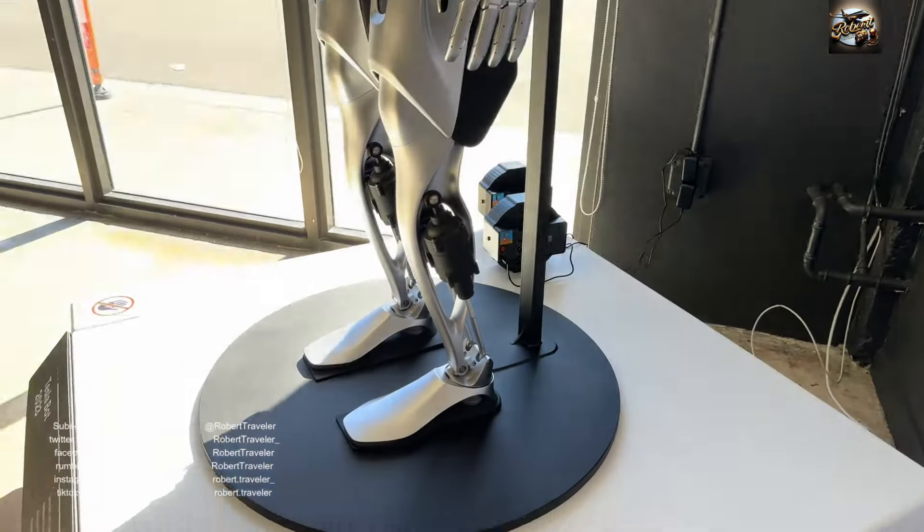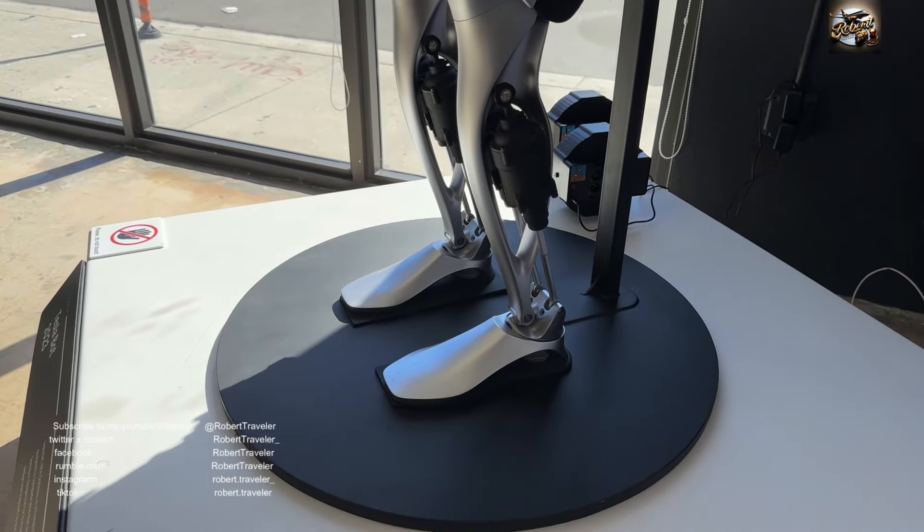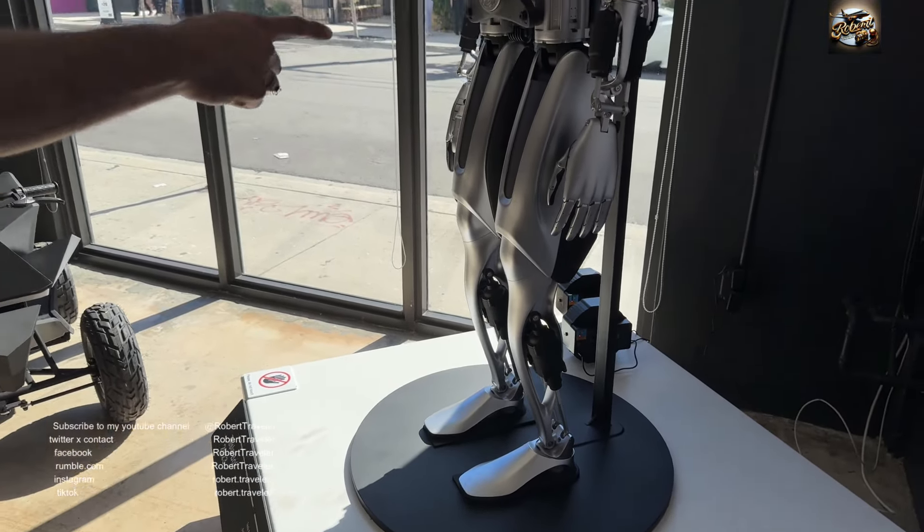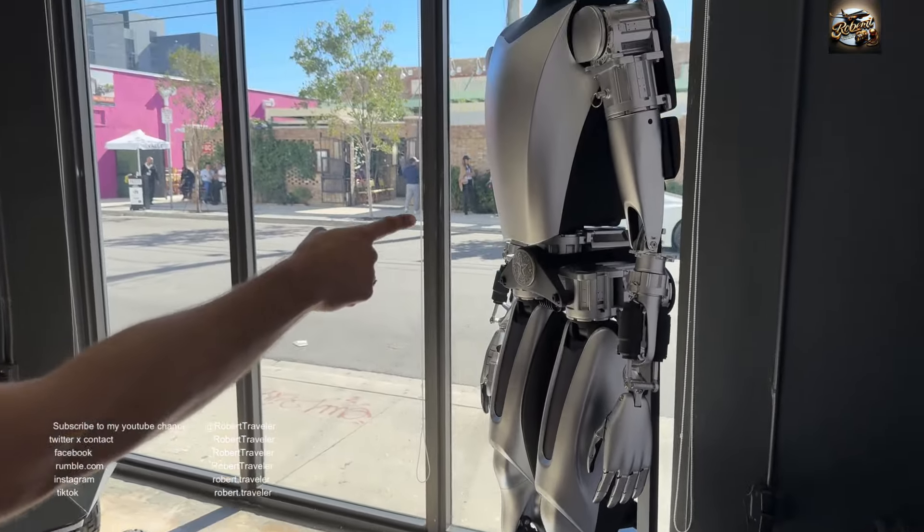Introducing the TeslaBot. Look at the arms, look at the mechanism — the detail on that.